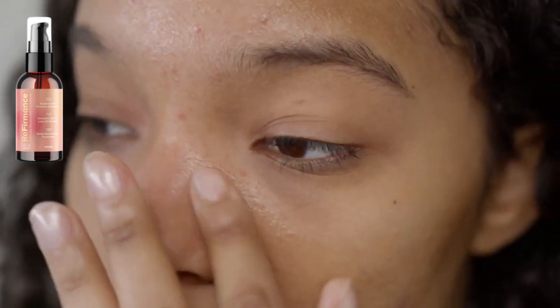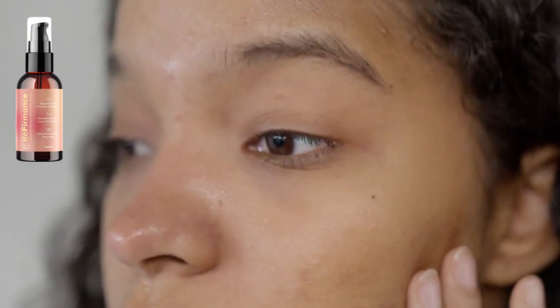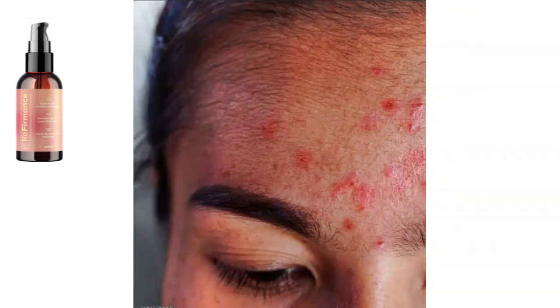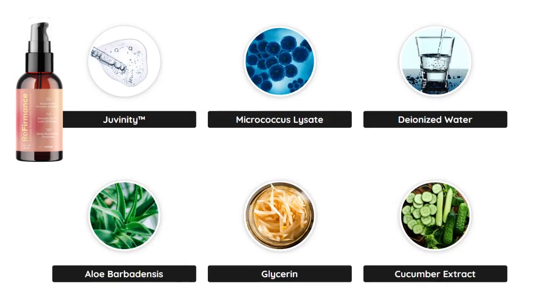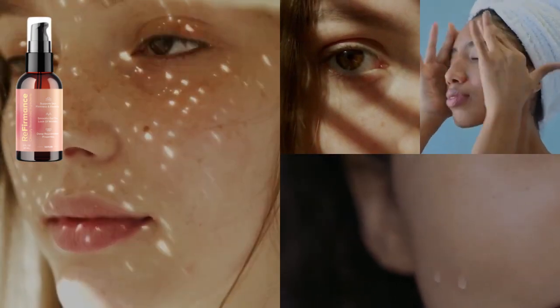Referments products can offer a number of benefits for the skin, including reduced wrinkles and fine lines, improved elasticity, increased firmness, reduced sagging skin, and improved skin texture.